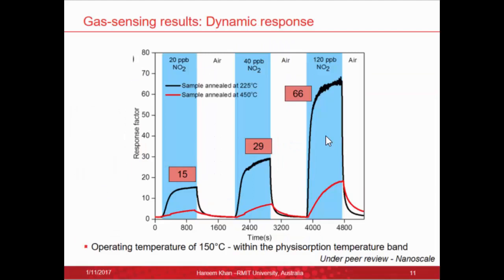The first set of gas sensing results shows a dynamic response. We tested from 20 parts per billion up to 120 parts per billion, and the response factors obtained are really good. This test was carried out at an operating temperature of 150°C, which is quite low for typical metal oxides and is within the physisorption temperature band. There is quite a linear relationship in the response.